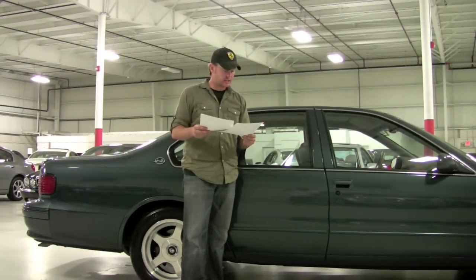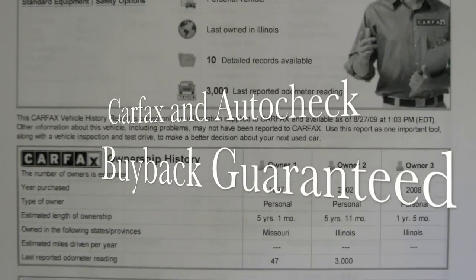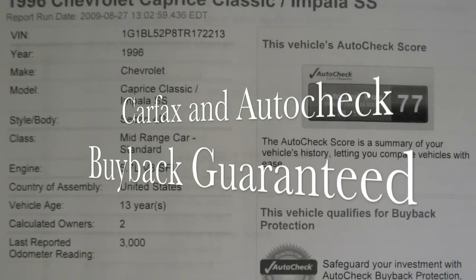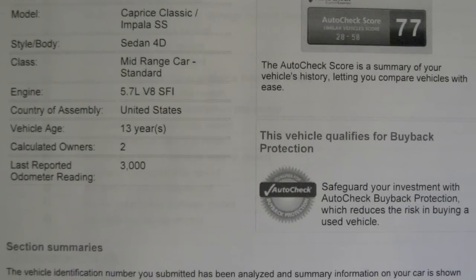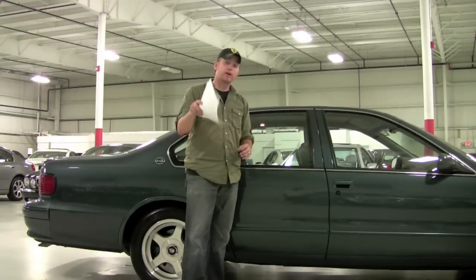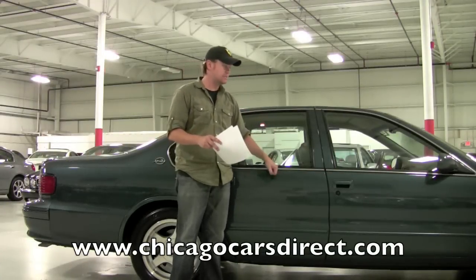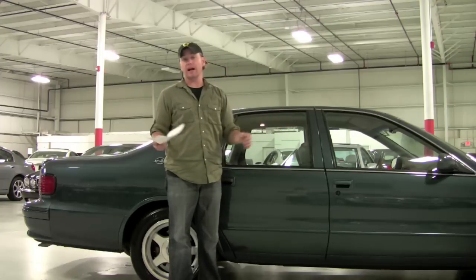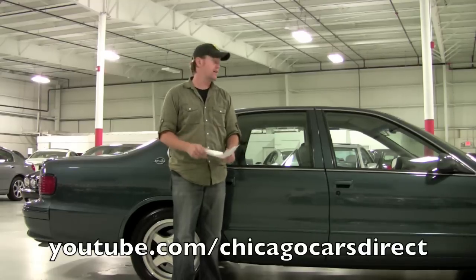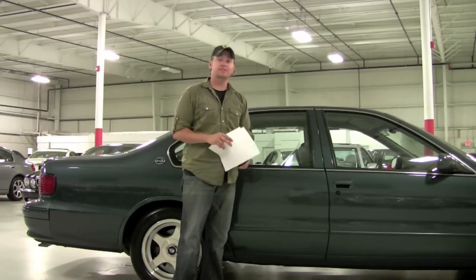I've got the Carfax and AutoCheck history reports — both squeaky clean. It does show a calculated two-owner history: the original owner in Missouri and the second owner who purchased the car here in Chicago. It's really a clean history — just a heck of a car. Check out our website at chicagocarsdirect.com where you'll find 60 pictures of this gorgeous Impala, or find us on our YouTube channel at youtube.com/chicagocarsdirect. Thanks for spending some time with this amazing Impala today — check in with us next time!